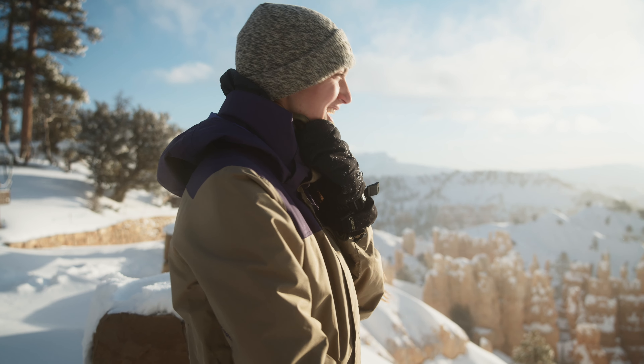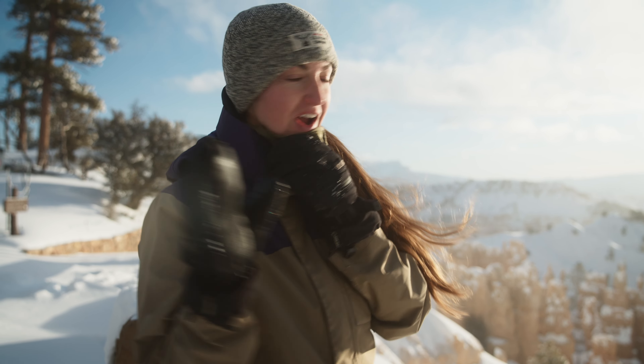I cannot believe this view — double rainbow! Oh my god, it is the most picturesque thing.